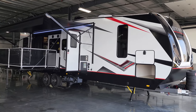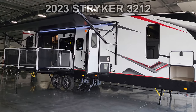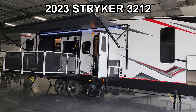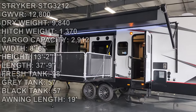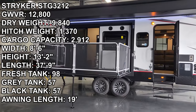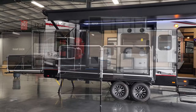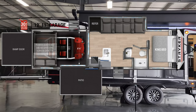Hey everyone and welcome to another All About RVs video. Today we're taking a look at a brand new 2023 Stryker 3212 Toy Hauler Travel Trailer. It's been a couple years since I've done a video on this model, so I thought I'd give you all an update on the new 2023. We'll be right back on the inside.